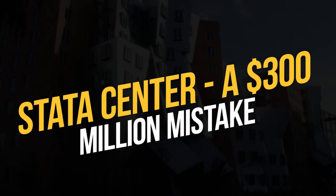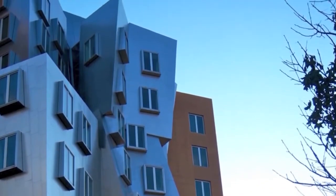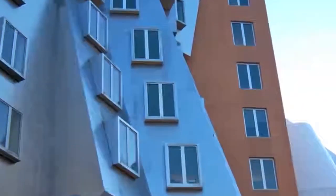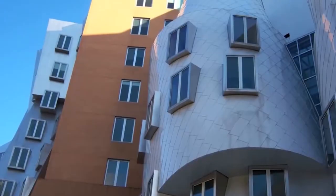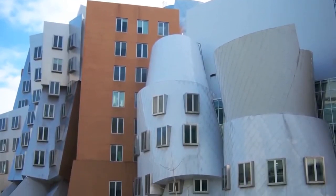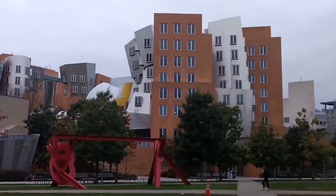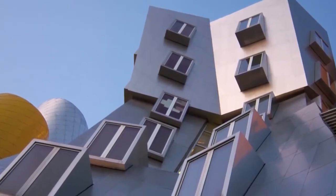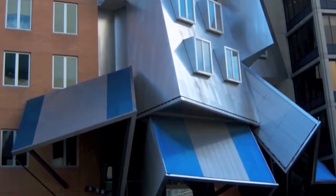The Stata Center was a $300 million mistake. One of the world's most prestigious universities, the Massachusetts Institute of Technology, commissioned architect Frank Gehry to design the Ray and Maria Stata Center because of his unique vision and creativity. The building, when completed, had angles that left onlookers in awe and walls that seemed to be out of this world. Years after its opening, MIT had to sue the architect because the building was plagued with problems, including drainage issues, failing walls, and cracks throughout the foundation. The $300 million structure ended up being seen as a unique feat, but a costly mistake nonetheless.